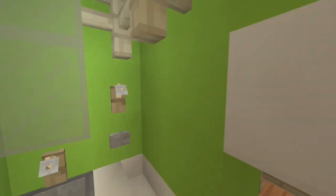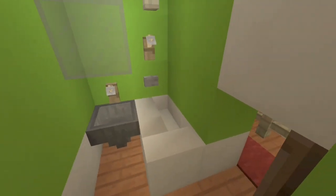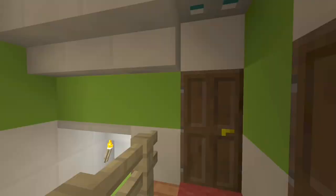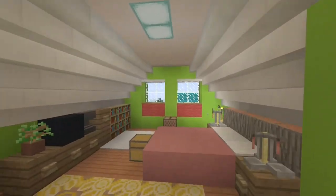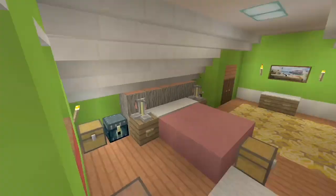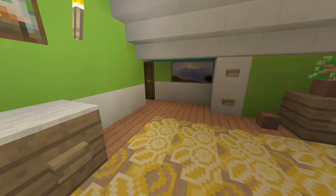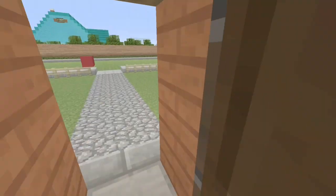Over here we have the bathroom. This was extremely difficult to fit into the house — it's like two by four, pretty small, but it worked. Then this is the parents' room, the last room of the house. Pretty nice size, I like the way it looks. They have a view into the backyard, so if anyone tries to break into their garage and into dad's kitchen, he can see it from there.